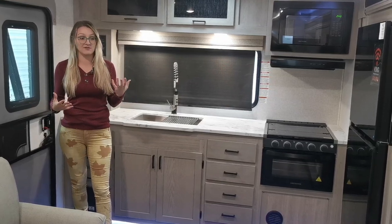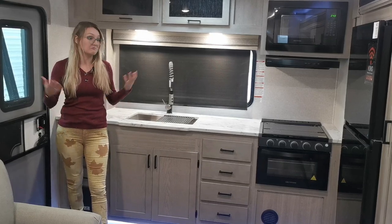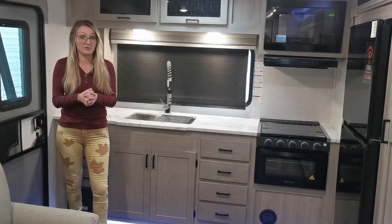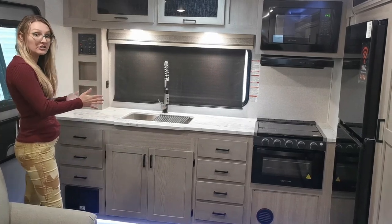This has been a staple and very popular floor plan, and they really know how to make them right from the get-go. This has a very unique kitchen because it is a rear kitchen.